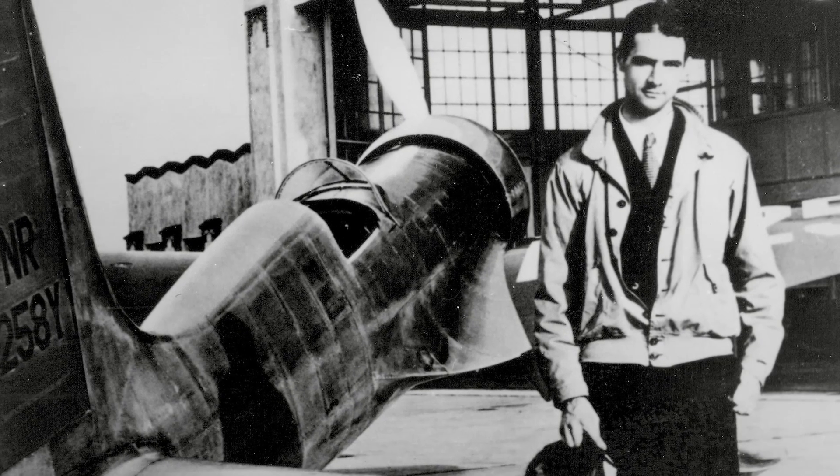If it's 1935 and you have all the money in the world and want to build the world's fastest land plane, what would it look like? It would look like this.